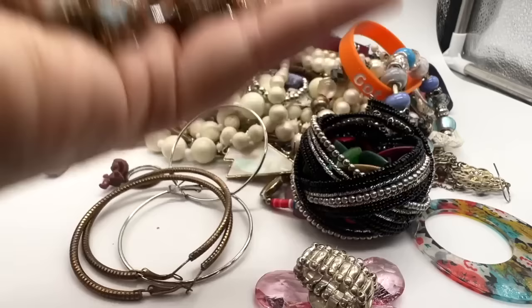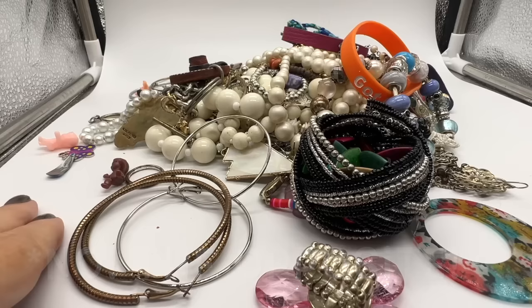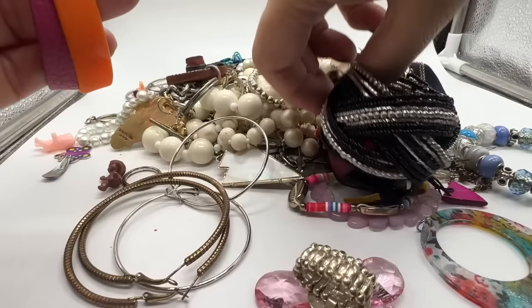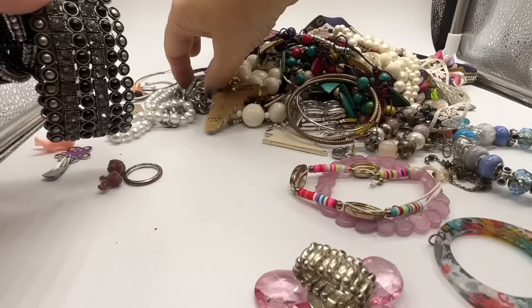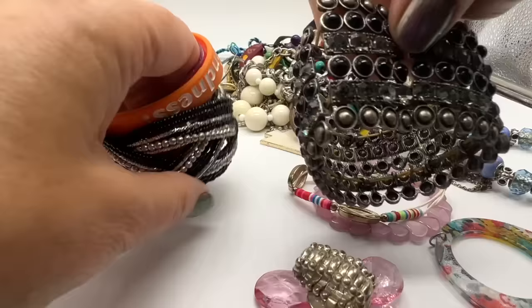The better stuff I will put to the left and the cheaper stuff I will put to the right. People get very upset when I say cheap. Cheap doesn't necessarily mean bad. Please don't be offended if you have any of these pieces and I'm calling them junk or cheap — I'm looking at everything through a reseller's eyes. Not trying to offend anybody. I actually love cheap junk jewelry. I absolutely love it.